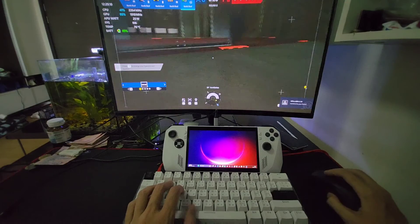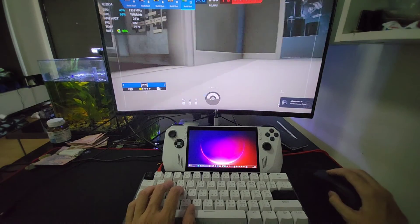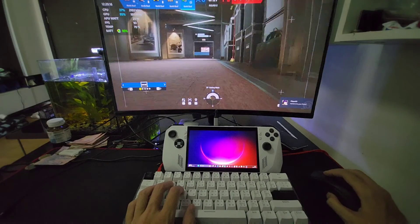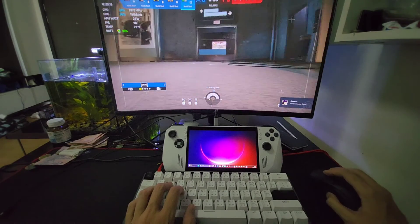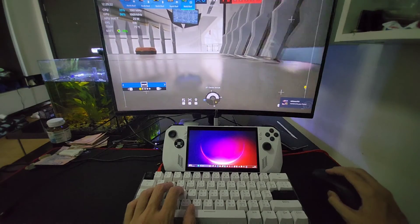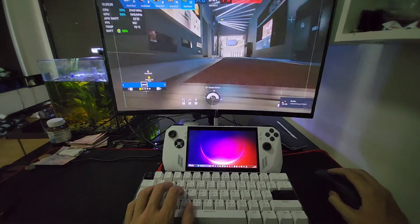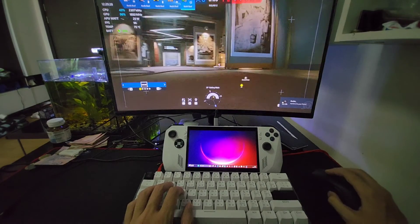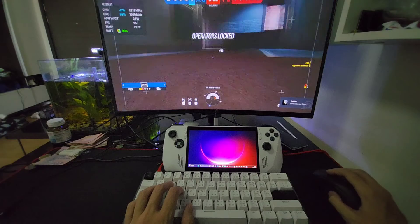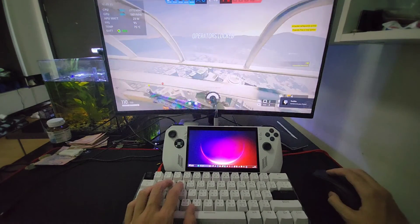I could show you other games, but it takes such a long time because modern games take so long to open — all the cutscenes and intro scenes. Even opening Rainbow Six, you've got to log into Ubisoft Connect just to get the game loaded, and then all those cutscenes take forever.